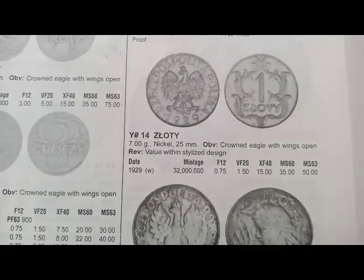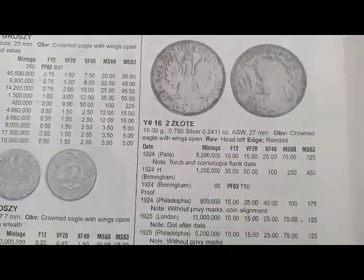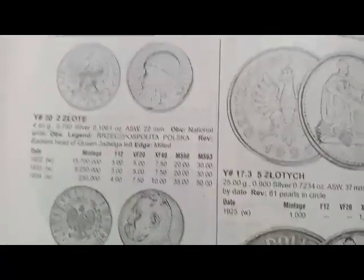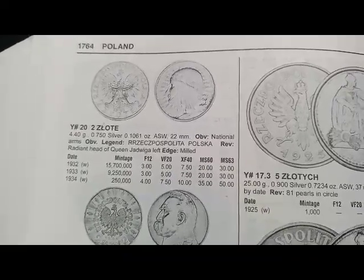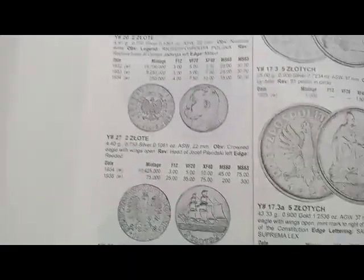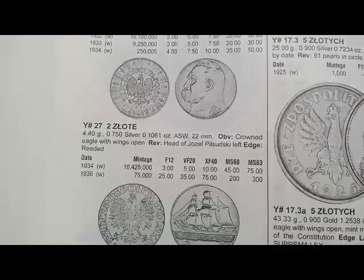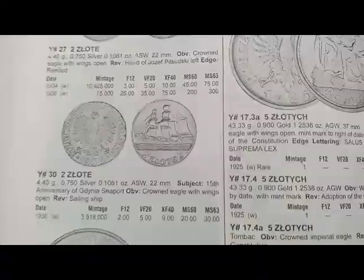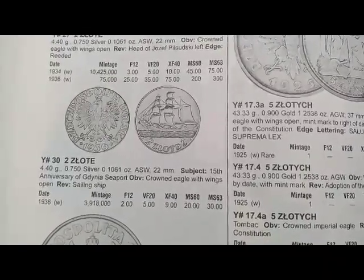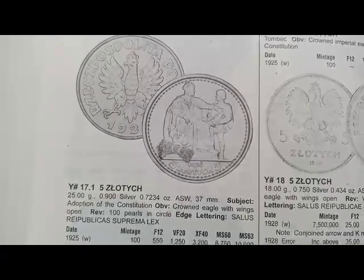Next is the 1 złoty coin minted in 1929, coin's value is $0.25. Next is the 2 złoty coin minted from 1924 to 1925, coin's value is $10, metal silver. Next is the 2 złoty coin minted from 1932 to 1934, coin's value is $3 to $4 — different values. Next is the 2 złoty coin minted from 1934 to 1936, coin's value is $3, and the 1936 is $25. Next is the 2 złoty coin minted in 1936, coin's value is $2.